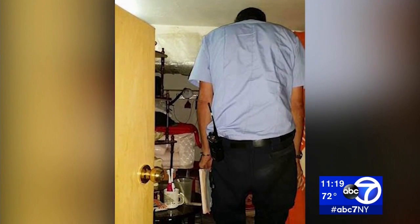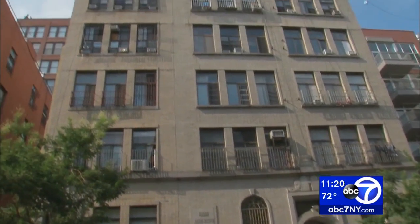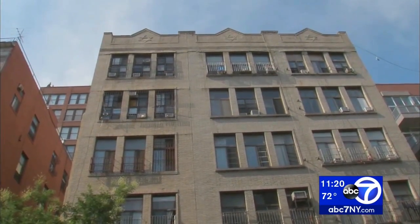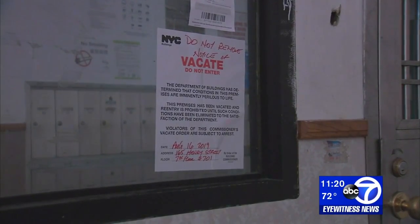A tipster warned the city. "I've heard of people having an illegal unit here and there, maybe a garage, maybe a basement, but splitting up 600 square feet into 11 units just seemed beyond the pale." Two landlords were busted at 165 Henry Street on the Lower East Side, each accused of slicing up their units into tiny illegal apartments.